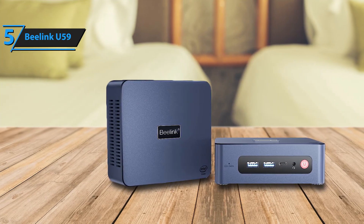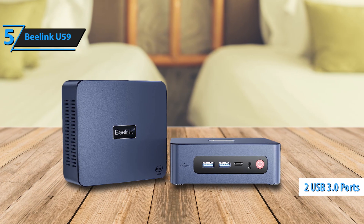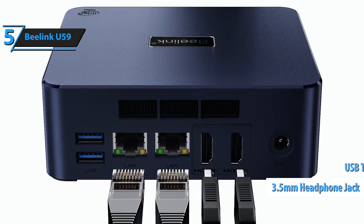It also comes with a screen mounting plate and screws. On the front of the unit, you'll find two USB 3.0 ports, a USB Type-C port, a 3.5-millimeter headphone jack, and a power button.